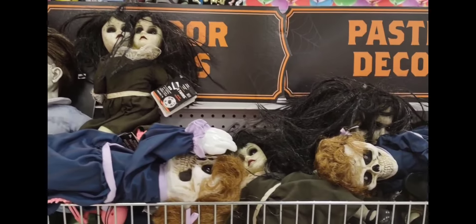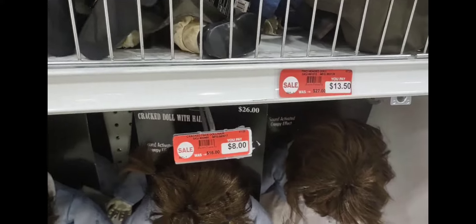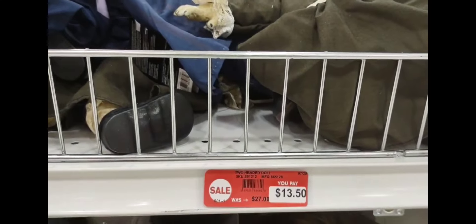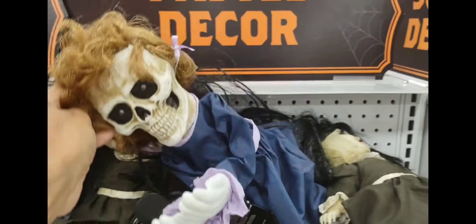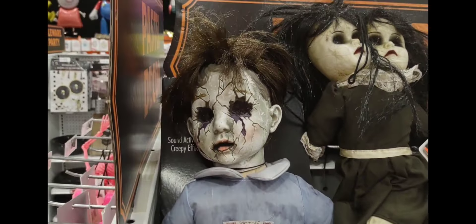These horror dolls — their prices vary. This one says $1,350. It has two faces. Look at the face and this one over here. Are you scared of them?